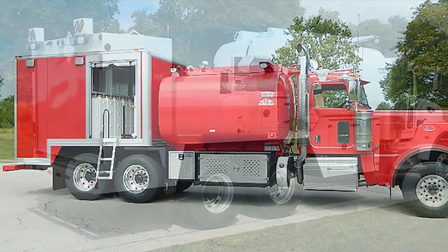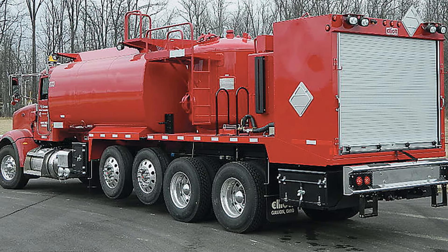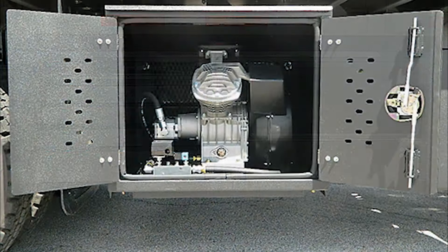Elliott is an industry leader in the design of hydraulic-powered mobile service centers. Versatility shows in every Elliott lube service unit. Lube units are available in many different configurations and include several different power component features.